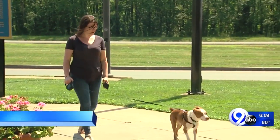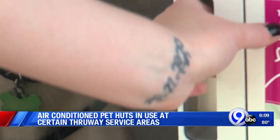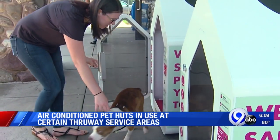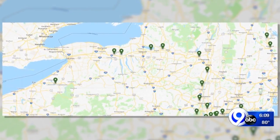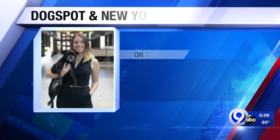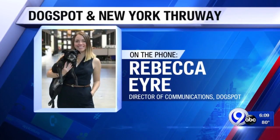Pet Huts have been popping up along the state thruway recently, including four service areas here in central New York. News Channel 9's Rob Hackford explains how these dog-friendly dwellings are making the thruway more pet-friendly. Service areas like this one in Chittenango and nine others along the thruway and I-87 will now feature these pet-friendly huts. Anyone traveling with a dog has been running into this issue, so we had a really major demand for it.